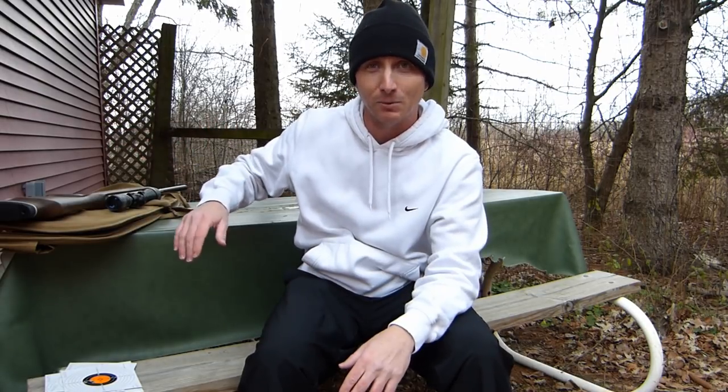We're out at the shooting range now. I'm about to head over to the 25-yard range to test the four or five favorite pellets of this gun.